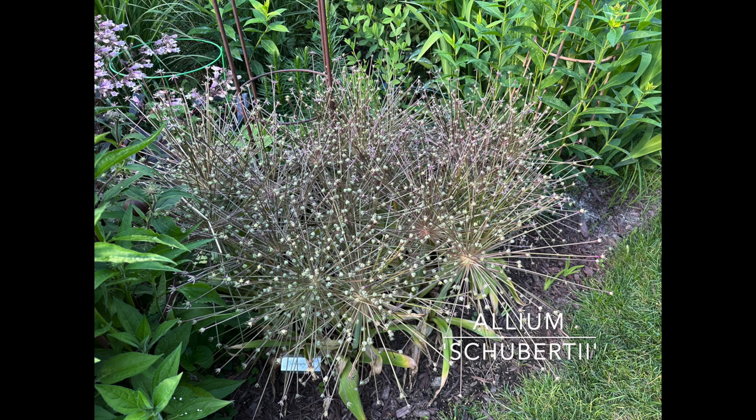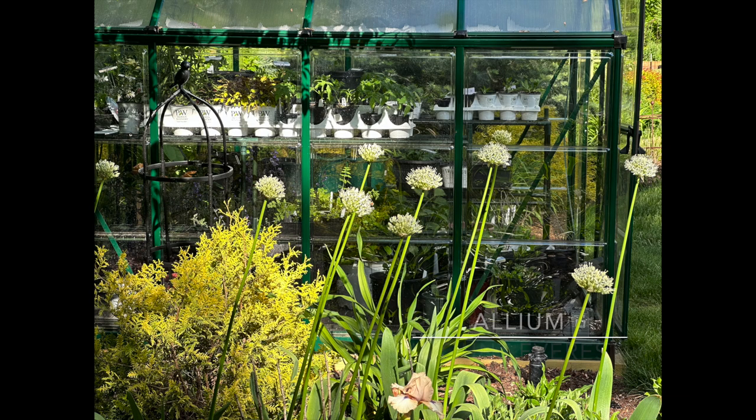Allium christophii is similar to schubertii but much taller with the same kind of spiky flowers.